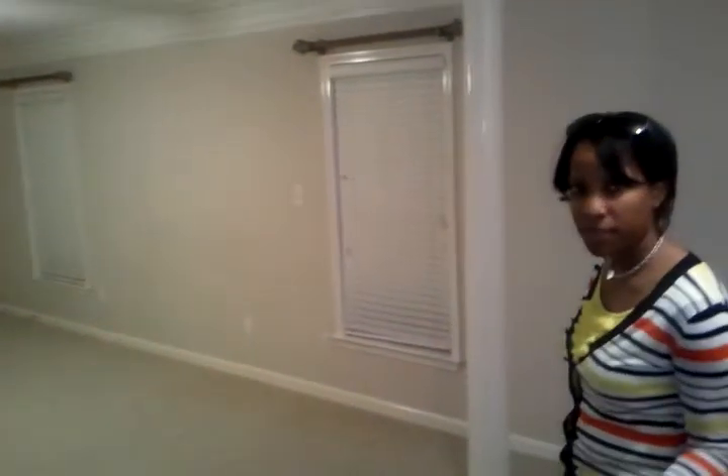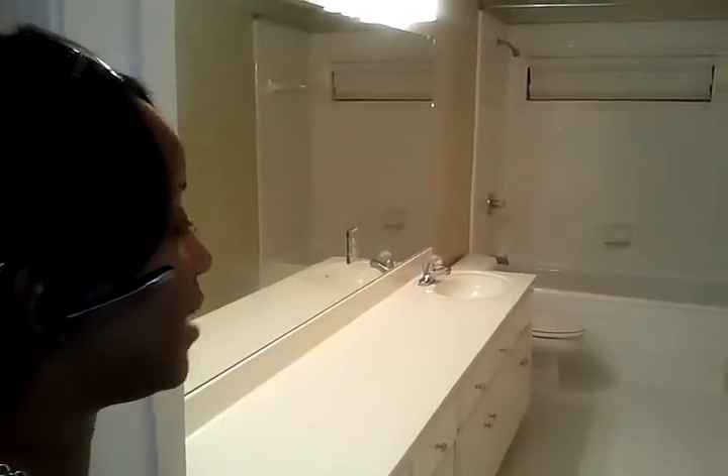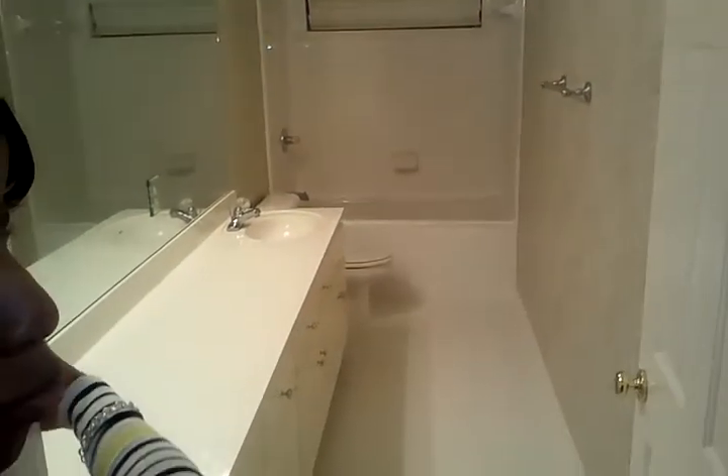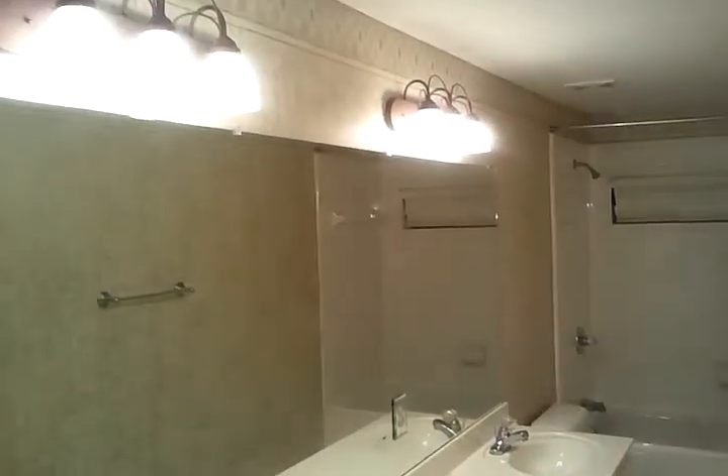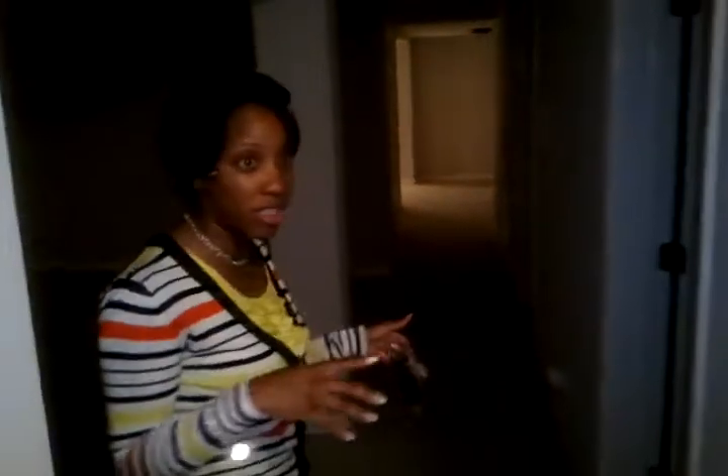There's also a bathroom down here. I said I wasn't going to show you the bathroom, but I lied. This is the bathroom in the basement. As you can see, a full bath — it also has a whirlpool tub. In this house they love wallpaper, so there are rooms with wallpaper. Down this hallway is another room. If you're counting rooms in this basement, there are four or five areas that you can use to entertain.